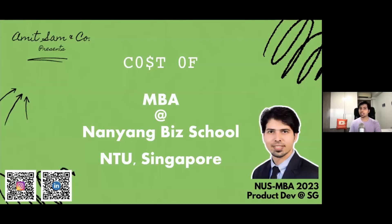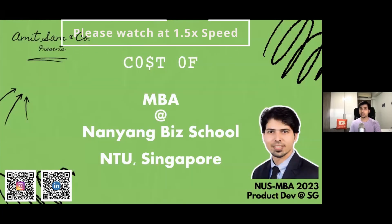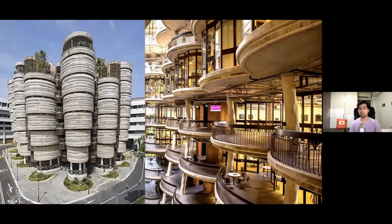Welcome back to the analysis. Let us start the Nanyang Business School analysis by looking at the picture of the B-School. On the left-hand side you can see the exteriors, and on the right-hand side you can see the interiors.